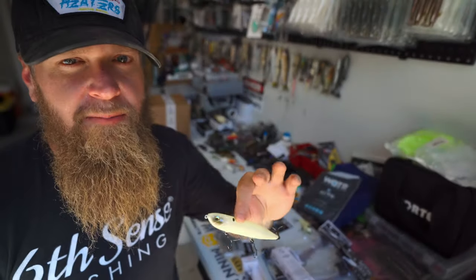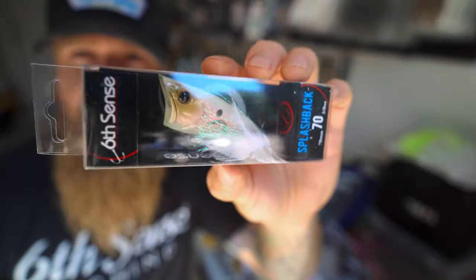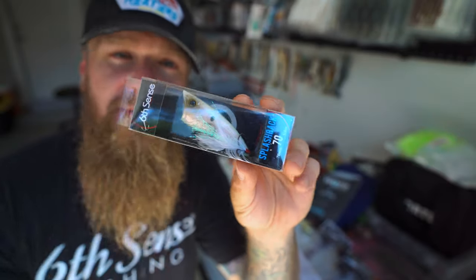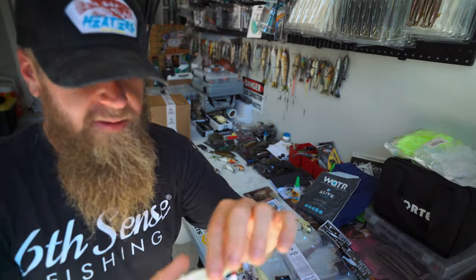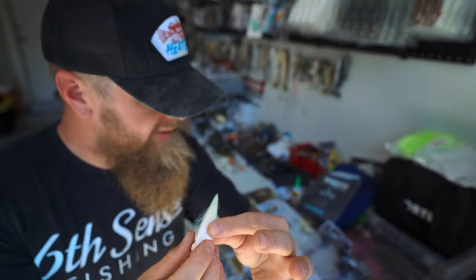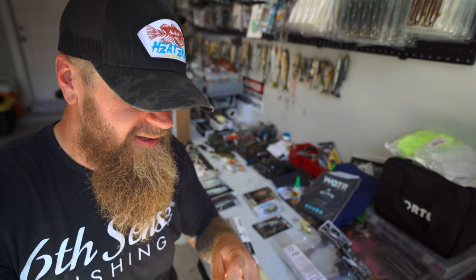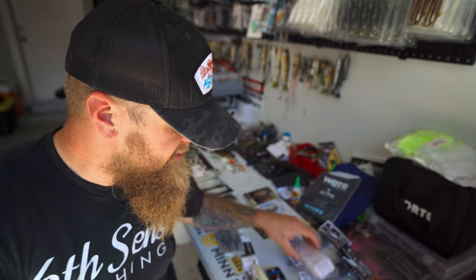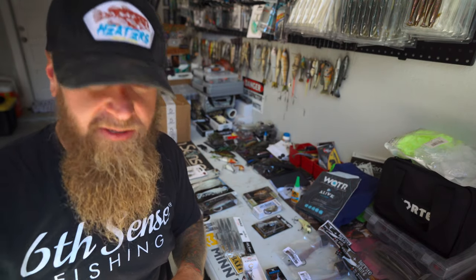In that same category — top water — sometimes you just gotta downsize. Sometimes they won't hit the walking bait and you need to slow down. The popper style bait is an excellent option for that. This is the Splashback 70 — a smaller profile top water bait fish imitator. When they won't hit that walking bait, slow it down, get it spitting and chirping, stall it and let it float. When they're keyed in on smaller bait fish, that's another excellent option.